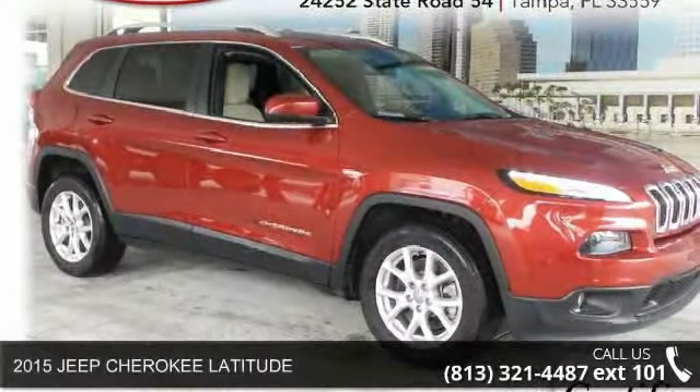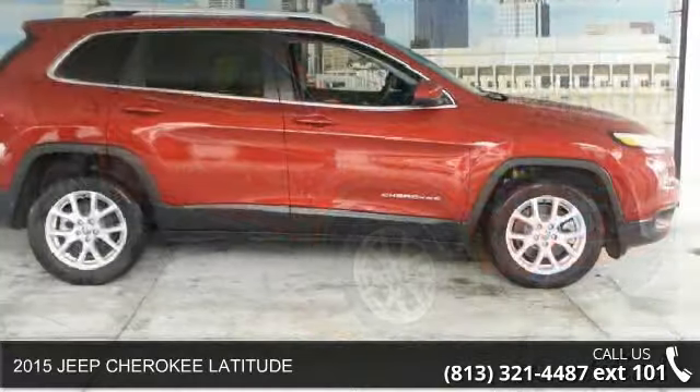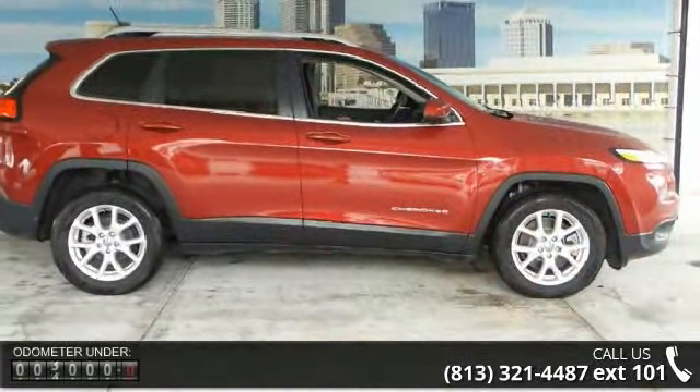Arrive in style with this 2015 Jeep Cherokee Latitude. If you are looking for an automobile with great features, look no further.